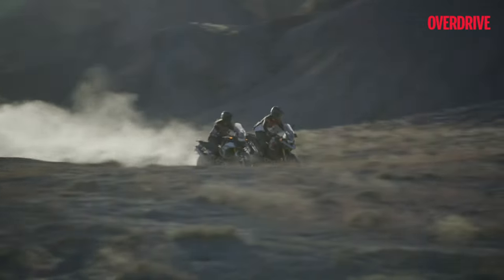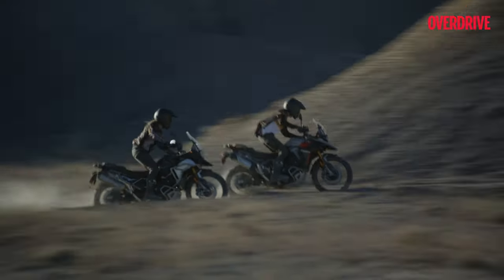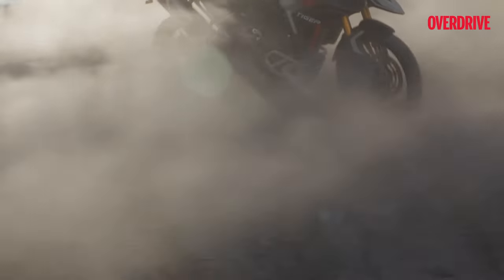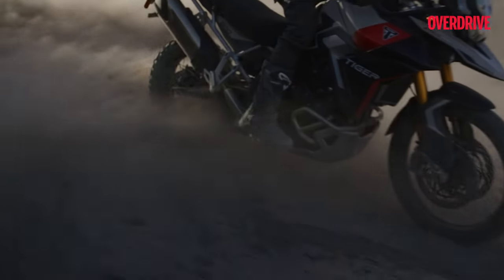Triumph has also enhanced the braking system for better control and safety, including a new emergency deceleration warning system that kicks in during rapid braking.